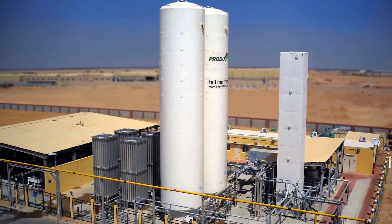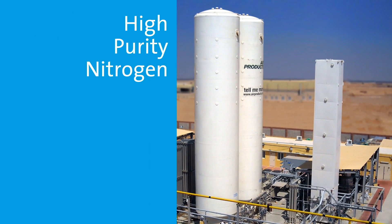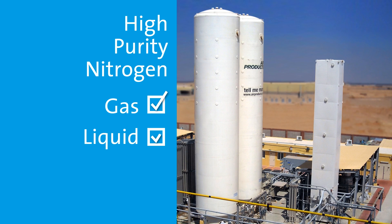For locations requiring high volumes of nitrogen, a fully automated PRISM cryogenic generator provides very high purity nitrogen as a gas, and also can deliver liquid, which is used for peak load demands and backup.